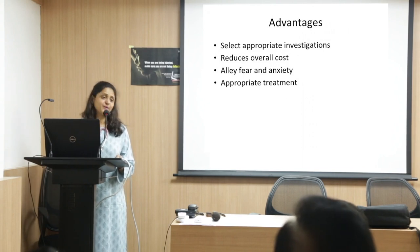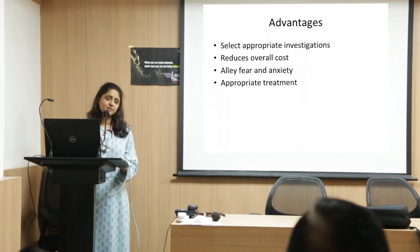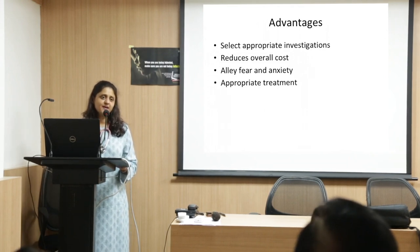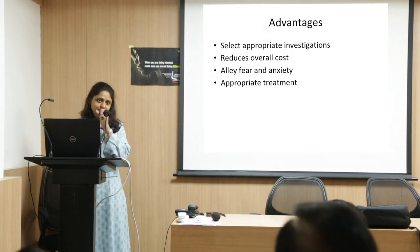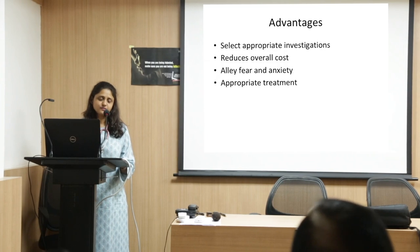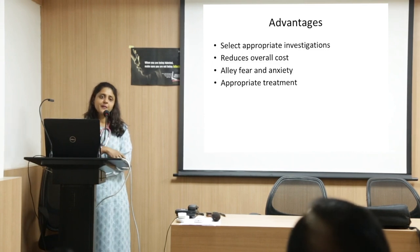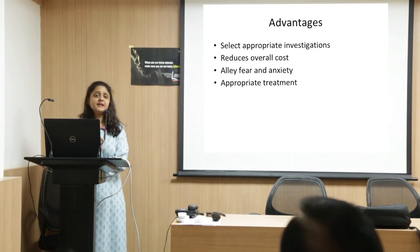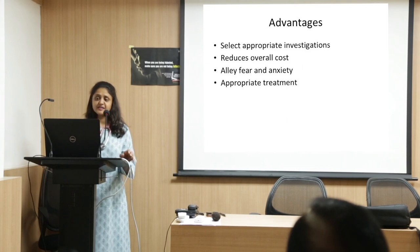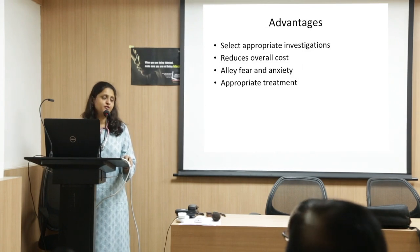In the Q&A: the most common symptoms of pancytopenia are non-specific — weakness, lethargy, fatigue, bleeding, bruising, and uncontrolled infection. There are no specific symptoms.